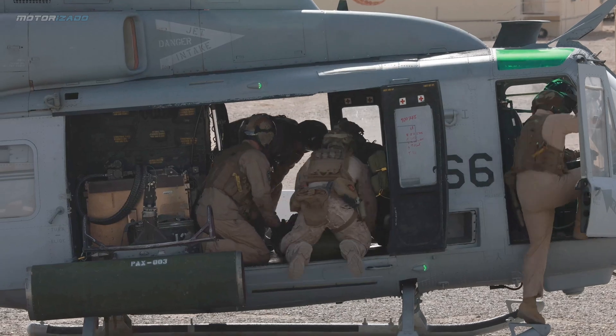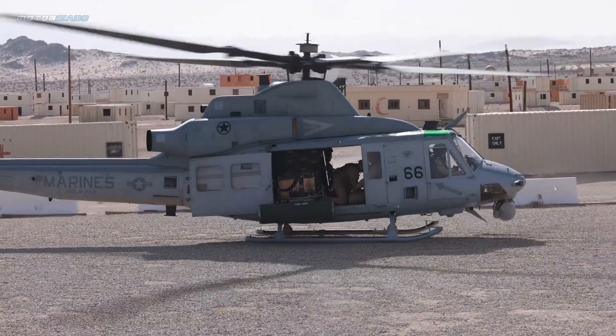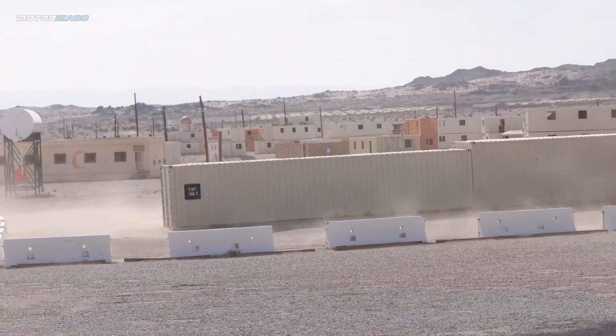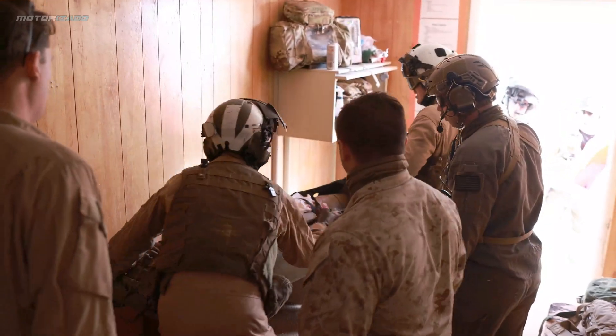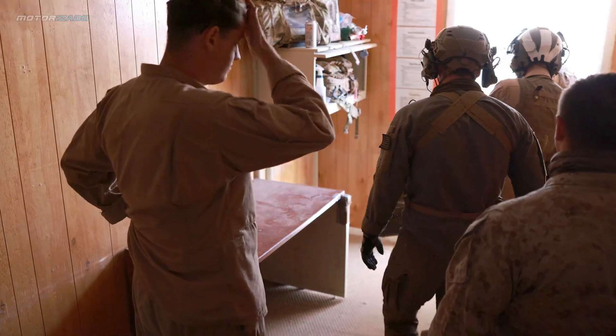Marine Light Attack Helicopter Squadron 269 and other squadrons assigned to 2nd Marine Aircraft Wing trained to integrate with and support Marine ground units during a service-level training event, a series of training events designed to prepare Marines for operations around the globe.